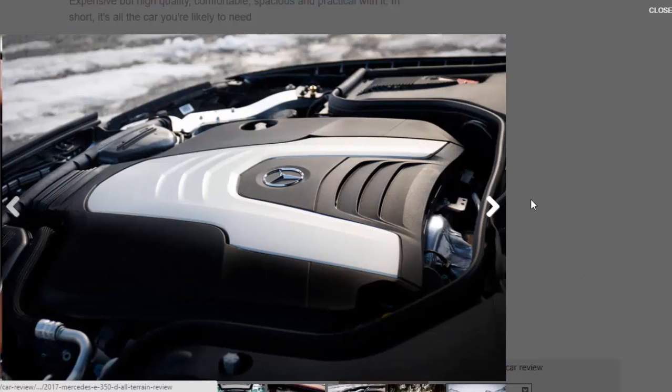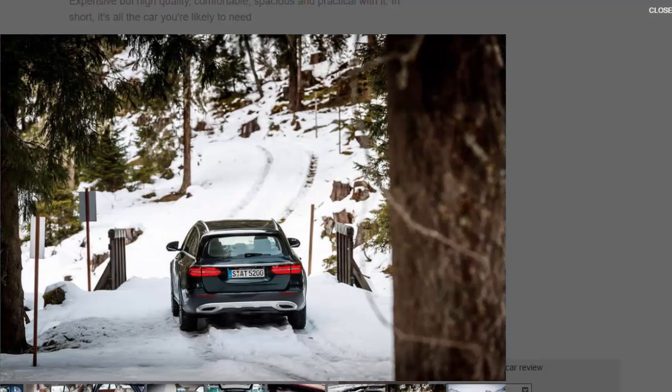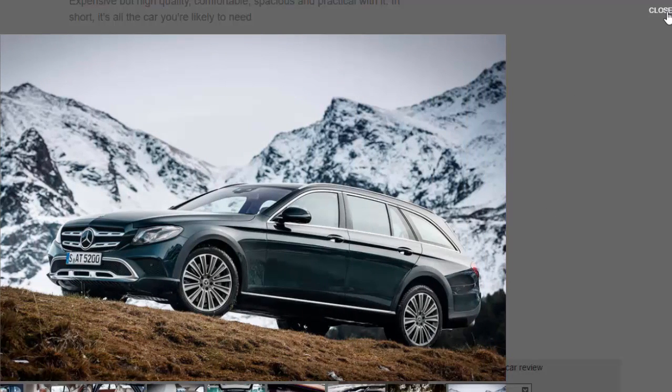Underneath, the E350D All-Terrain receives Mercedes's latest Air Body Control suspension featuring three-chamber plungers, as opposed to the single-chamber design used by the earlier Airmatic system. It has been specifically tuned to suit the new model's dual on-road/off-road role, with unique mapping ensuring tauter damping to offset the increase in height. The Air Body Control suspension also provides an additional 15 millimetres of ground clearance over the regular E350D estate, with standard 19-inch wheels shod with 245/45 tyres adding a further 14 millimetres of ride height.